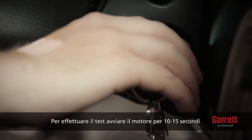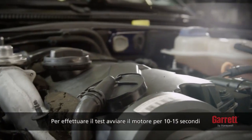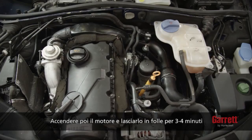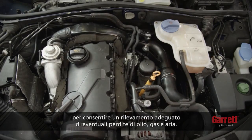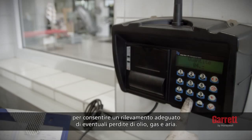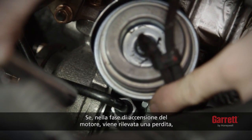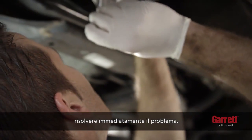To test, crank the engine for 10 to 15 seconds to prime the oil feed without starting the engine. Then, start the engine and let it idle for three to four minutes to allow for proper inspection of oil, gas, and air leakage. If any leakage is detected during engine startup, please fix the issues immediately.